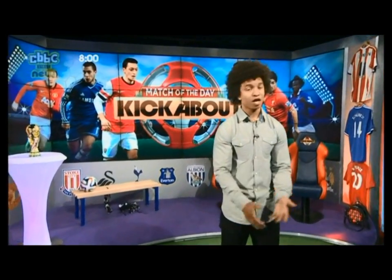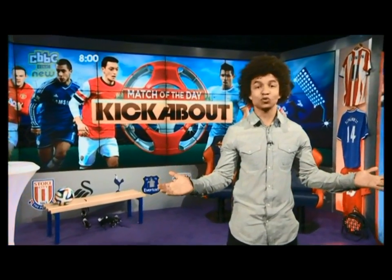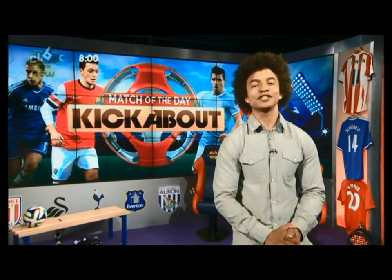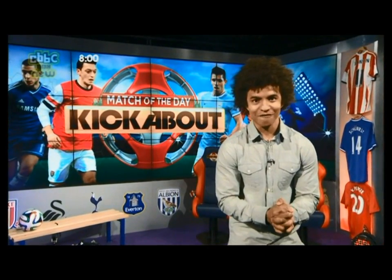Now that is it for this week, but I hope you've learnt what it takes to be a commentator and a footballer. All you have to do now is choose which one you want to be. As it's a crunch fixture between Everton and Arsenal tomorrow, I'm leaving you with a taster of some of the players looking to win it for their team.